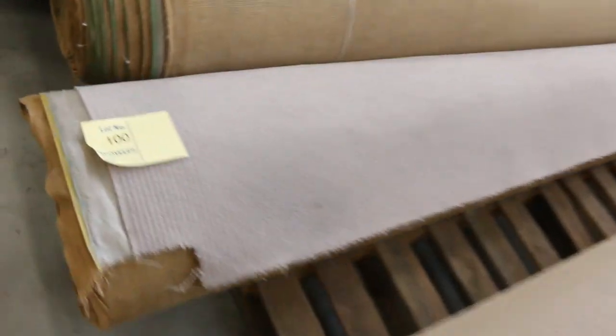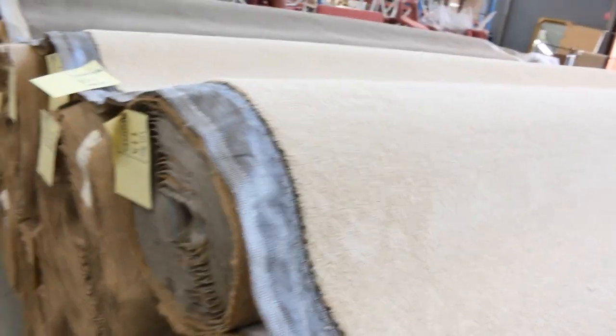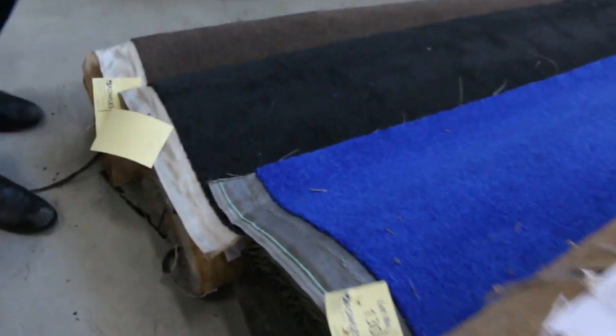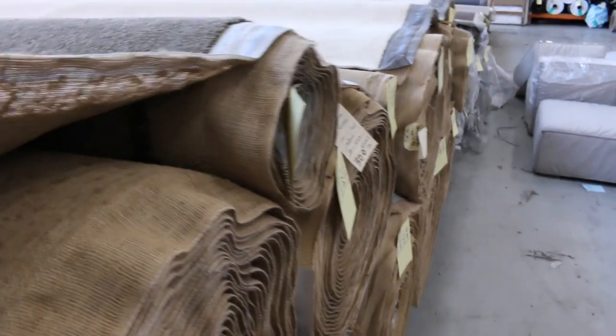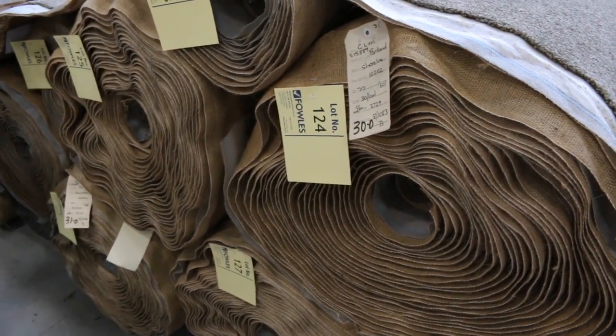We've got nice charcoal loop piles here — lot number 95 at $25 a metre, that'll go quick. Plenty more loop piles in the sisals and some twist pile also. From lot number 110 through to lot number 132, this is all solution-dyed nylon twist pile in three colours — normally retailing around $120 a metre. The reserve price for this is $40 a metre. Good roll sizes including a 31-metre roll at lot 129 and a 10.5-metre roll at lot 126. You've got a lighter colour, a nice bright blue, a charcoal and a brown — awesome buying for the SDN.